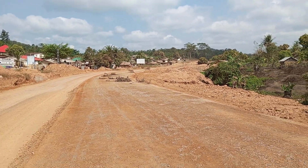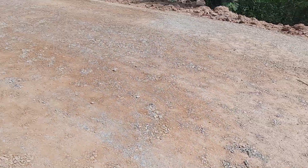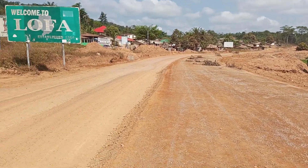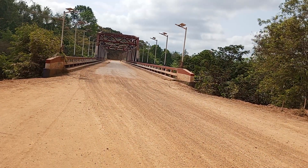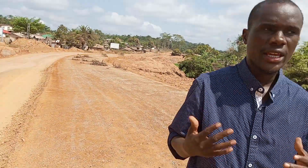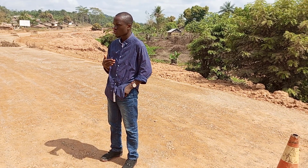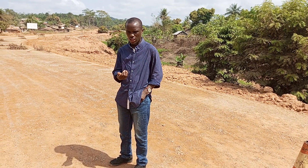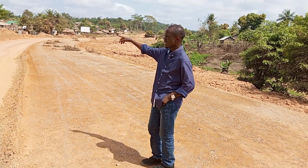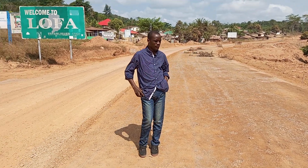All the structures that were here have been demolished for the pavement. Lofa County is experiencing Kota now on its own road. Initially it was the Bong countryside, but now it is the Lofa countryside, exactly after the Sympos Bridge. Lofa County has been established since 1964 — this is the first experience of a major pavement of such. I honor the administration of His Excellency Dr. George Weaver.